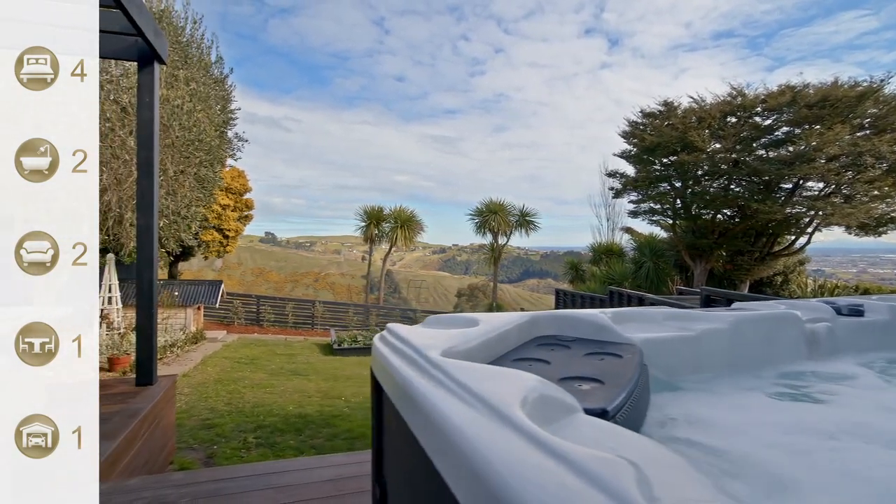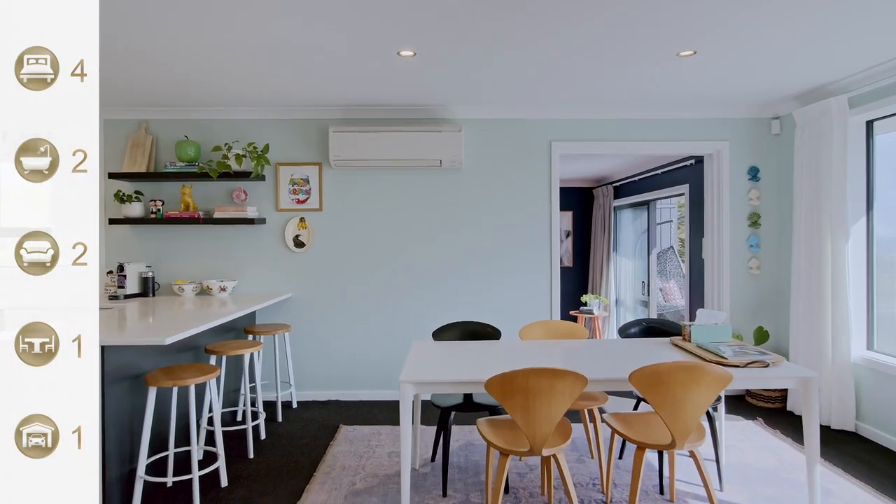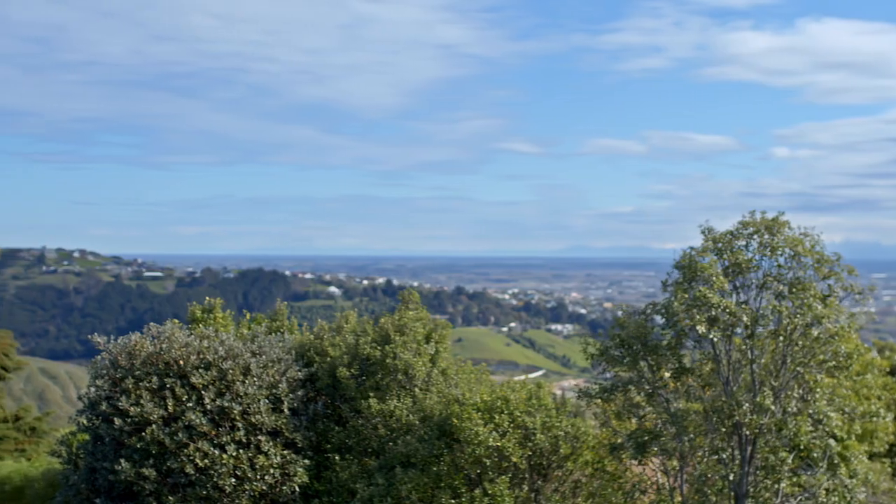The house is originally from the 1960s, but it's been beautifully renovated and updated — it's double glazed. It really is a wonderful property, and sure enough the location makes it even better.